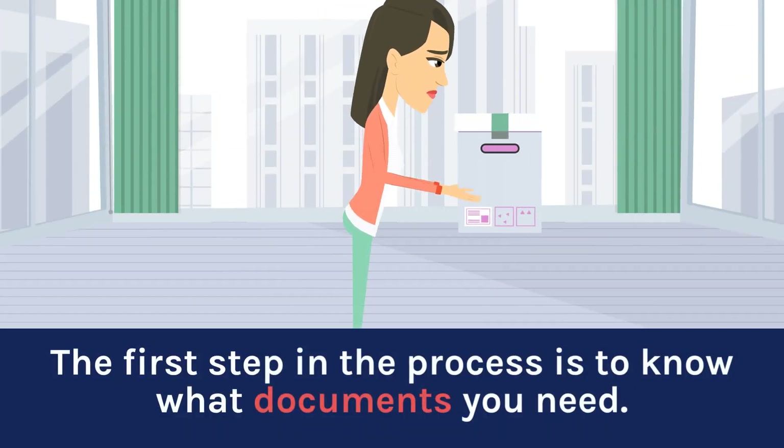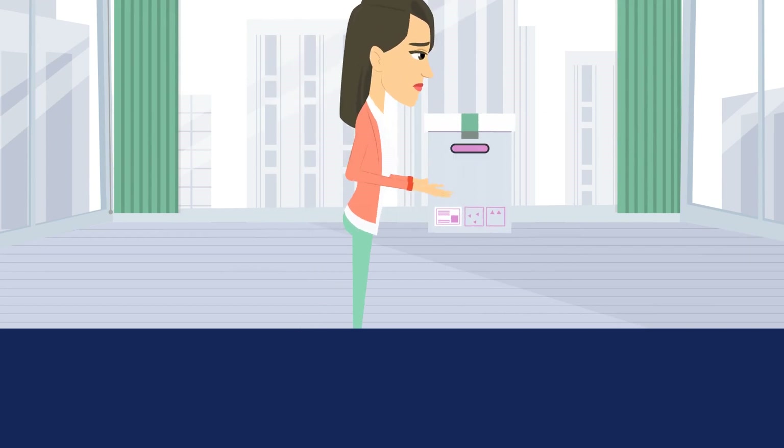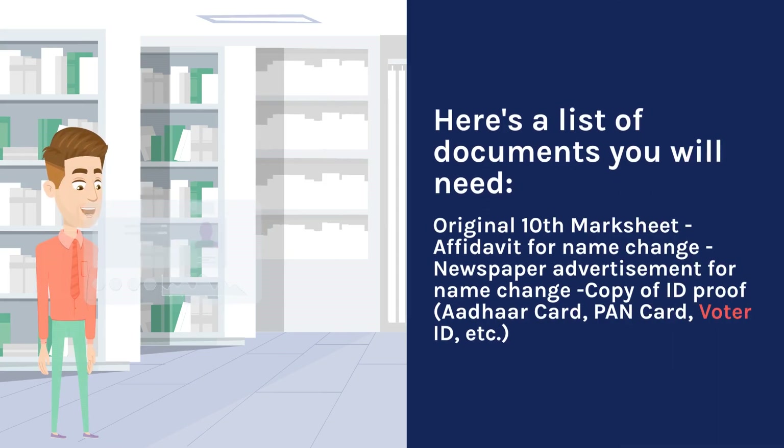The first step in the process is to know what documents you need. Here's a list of documents you will need: original 10th marksheet, affidavit for name change, newspaper advertisement for name change, copy of the proof, Aadhaar card, PAN card, voter ID, etc.